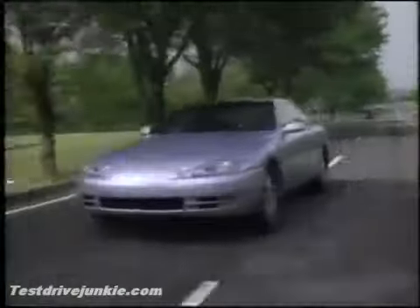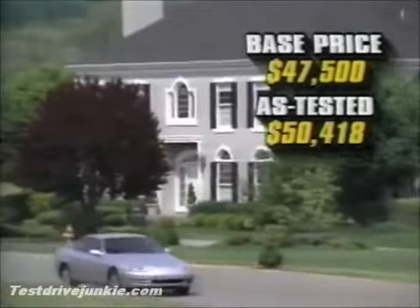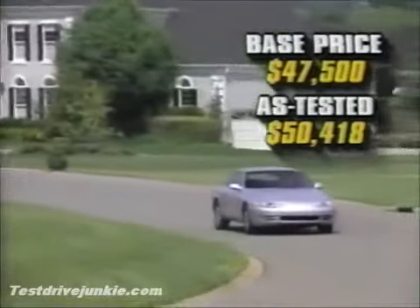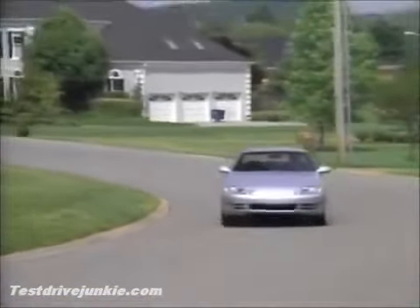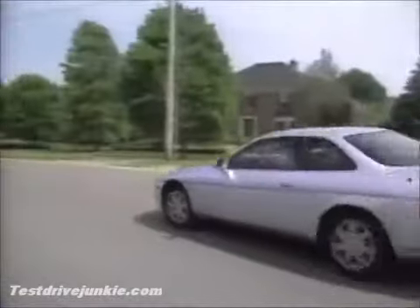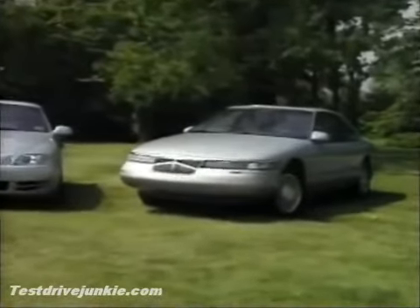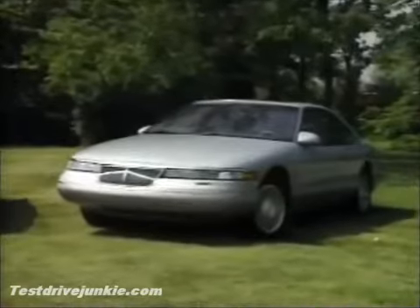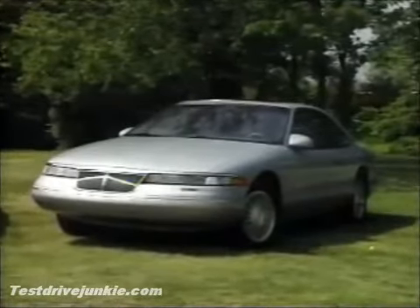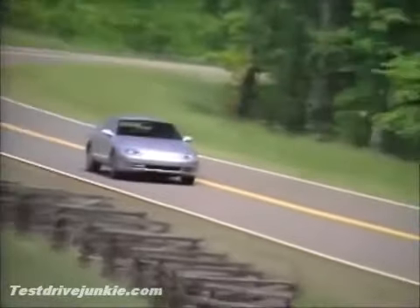But with a base price now of $47,500 and an as-tested price of $50,500 with the optional CD changer and traction control system, the Lexus is less of a bargain than it was. That suggests some sales may be lost this year to the Cadillac Northstar Eldorado at $8,000 less and the Lincoln Mark 8, which is fully $10,000 less than the Lexus. Price does tell, even at the executive buying level.